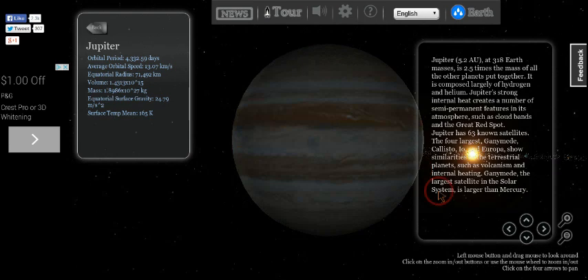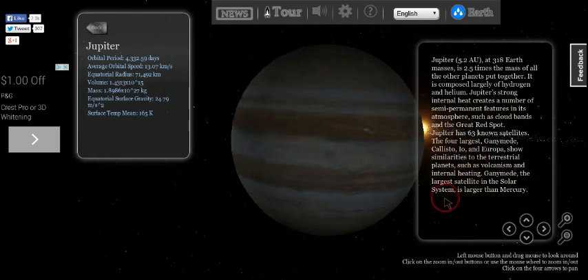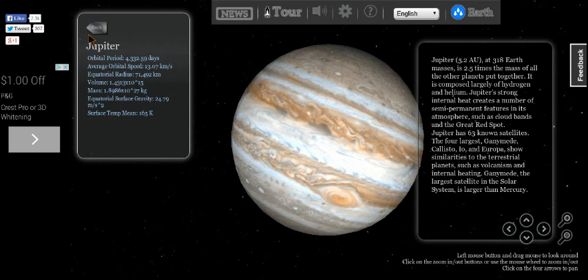What I really like is that if you go behind a planet, you can see the Sun like it's a solstice. Anyways, let's go to the next planet.